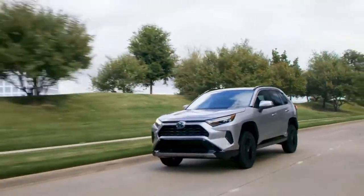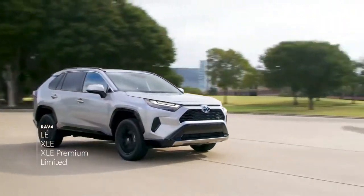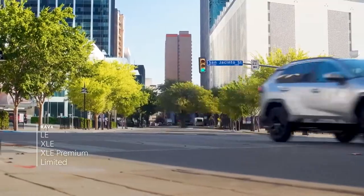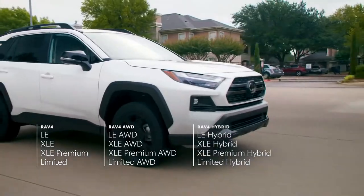This large grade lineup starts with four core grades: LE, XLE, XLE Premium, and Limited. All four of these grades are offered in three variations — gas front-wheel drive, gas all-wheel drive, and hybrid all-wheel drive.